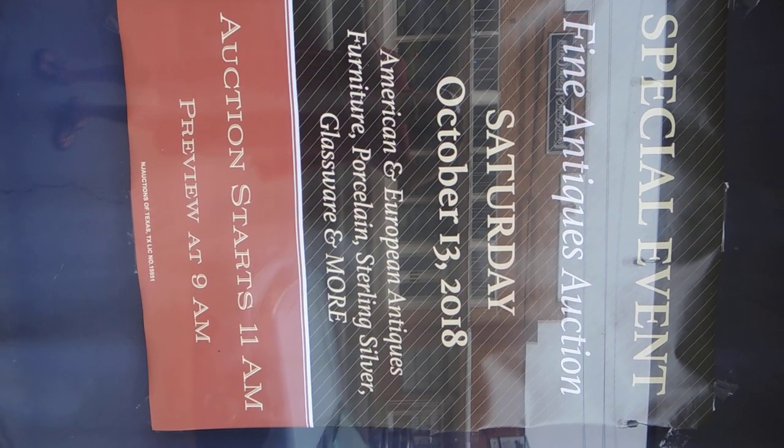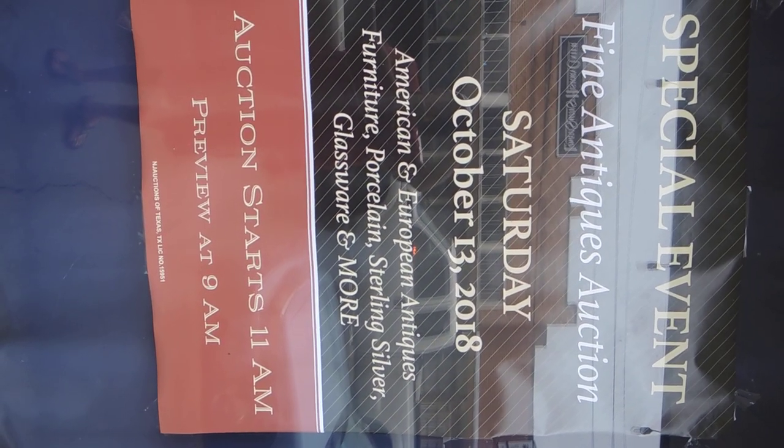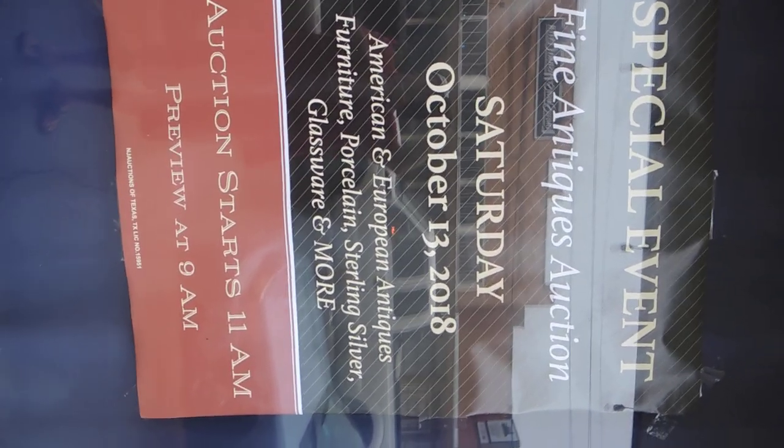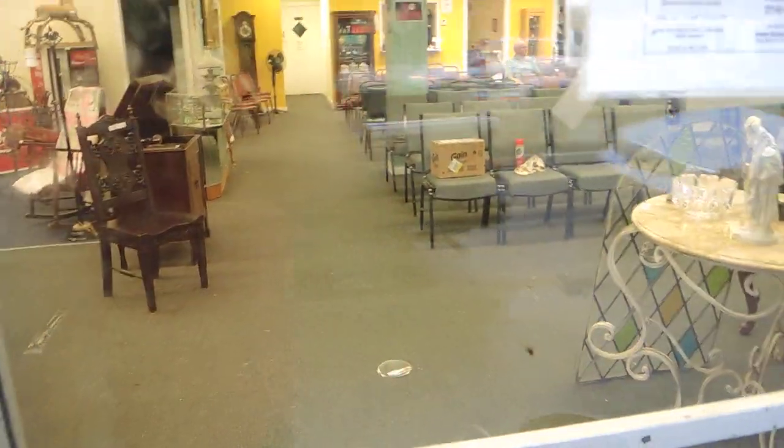American and European antiques — furniture, porcelain, sterling silver, glassware and more. We've been spending a lot of time collecting things all over the world. So let's go inside and I'll give you a quick preview.